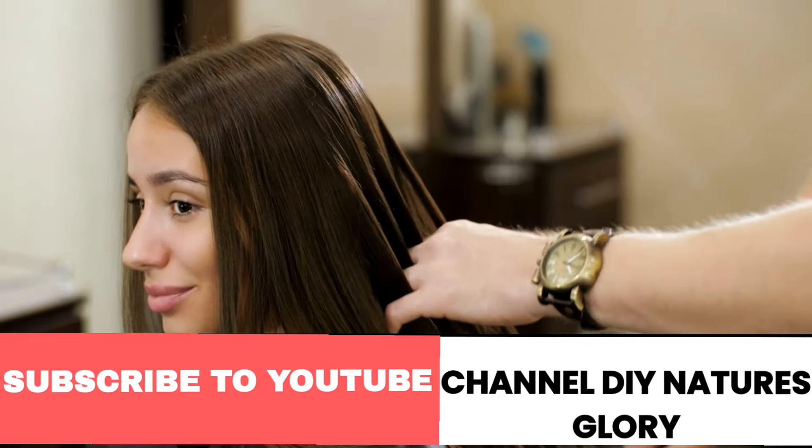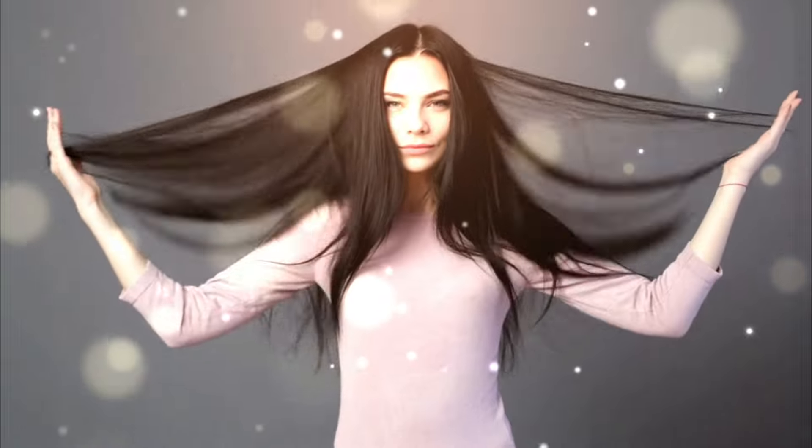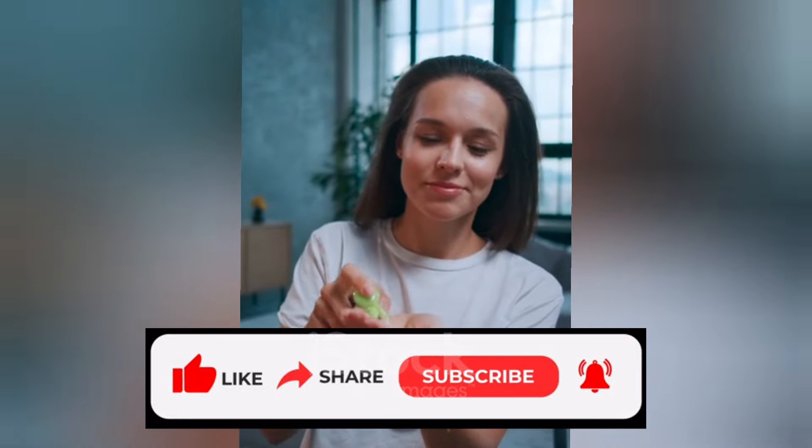This remedy promotes healthy hair growth, locks in moisture, and leaves hair soft, silky and manageable. It provides a shield to the hair from damage, split ends, and breakage. This oil also adds a radiant glow to your hair. Before watching this remedy, don't forget to like, share, and subscribe to DIY Nature's Glory channel.